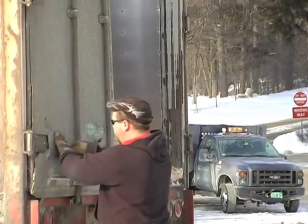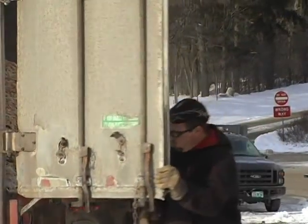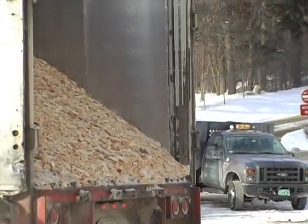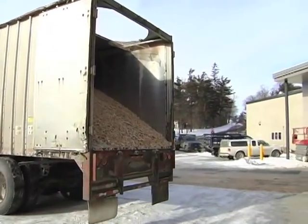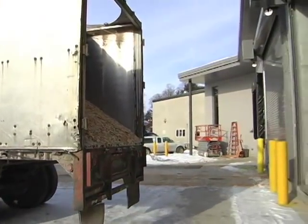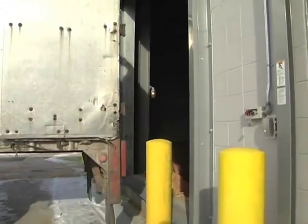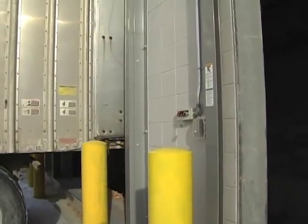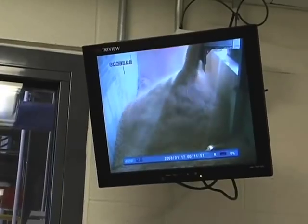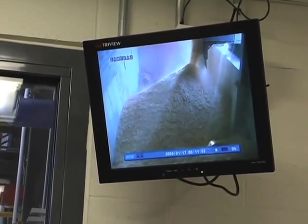We'll receive two to three loads of chips per day during full operation. The chips all come from within a 75-mile radius on a live bed truck that dumps them into the storage container at the end of the building. The chips can be from any kind of wood but they need to be a certain size, ideally around two inches square, and very importantly they must have a moisture content that is no more than 50 percent.